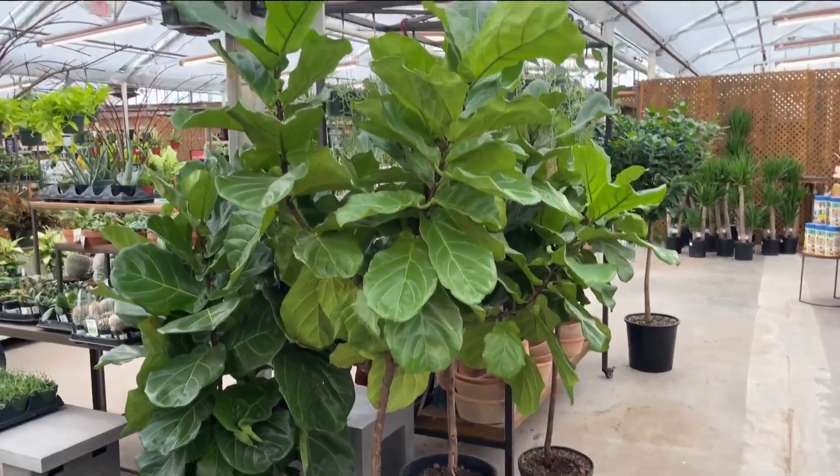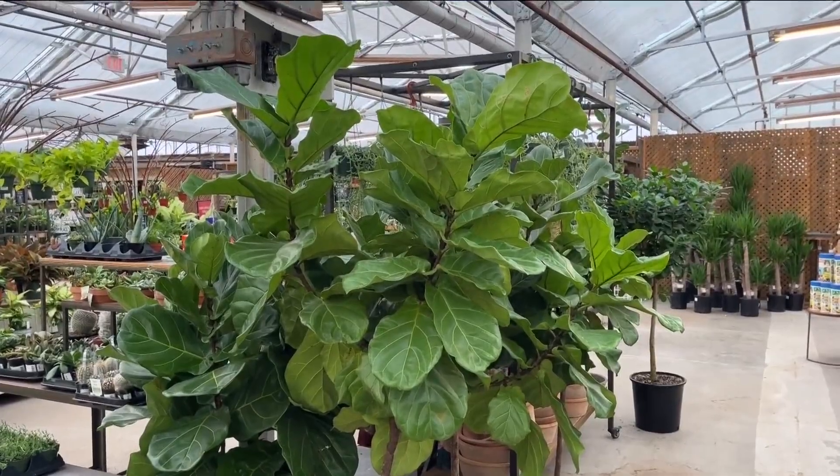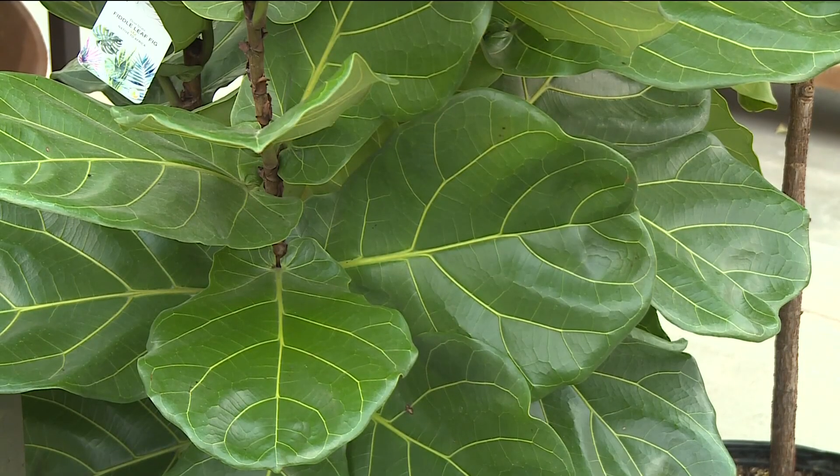Fiddle leaf fig — very popular, hard to grow. Too much sun and the leaves will turn brown. Too little sun and the plant won't thrive. Even moving it from one space to the next, perhaps across the room — it doesn't want to be moved. It adapts poorly to changes in environment. This one is hard to grow.